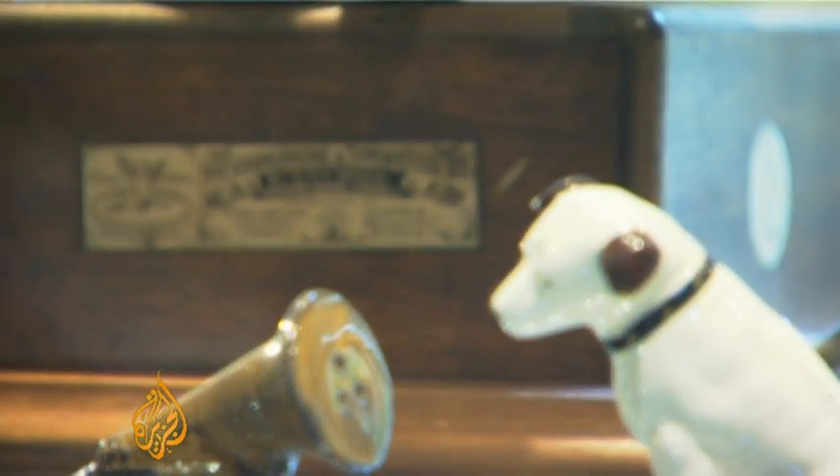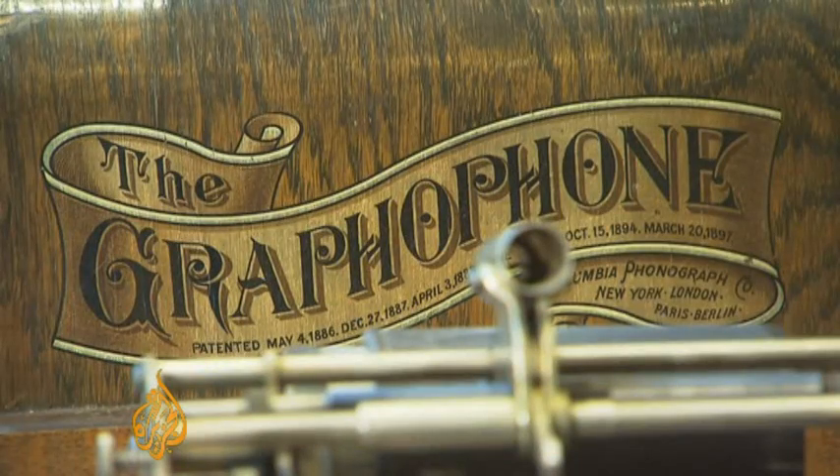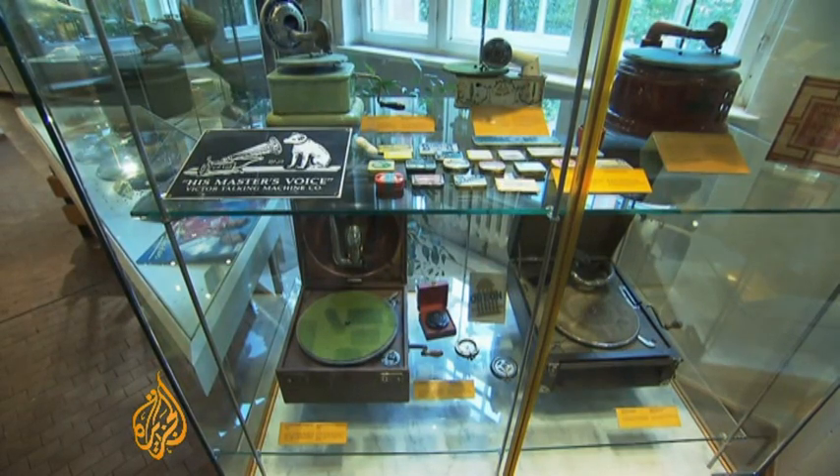At the German Technical Museum in Berlin, the history of loudspeakers — in telephones, gramophones, and radios — is on display for all to see and hear.